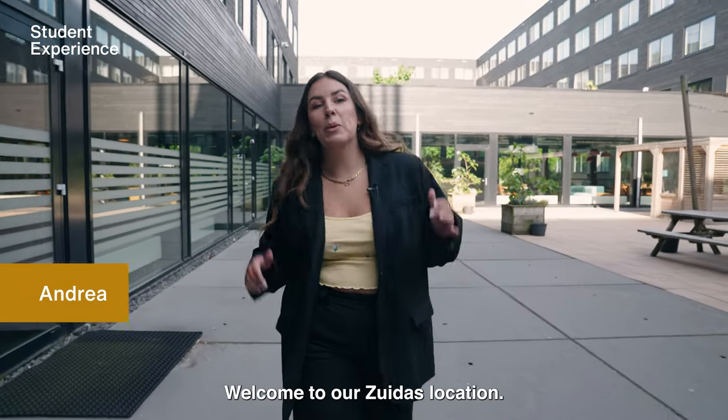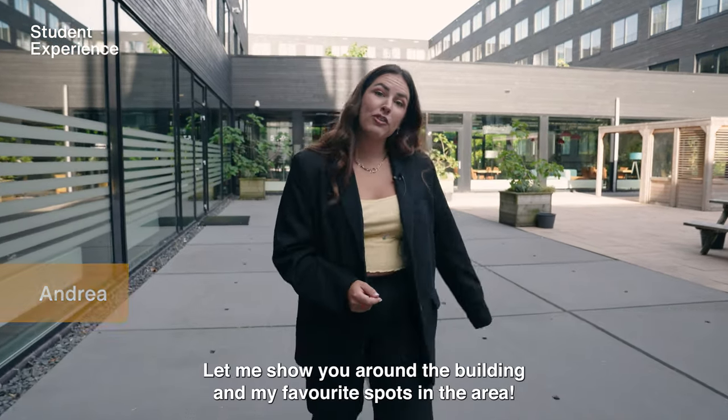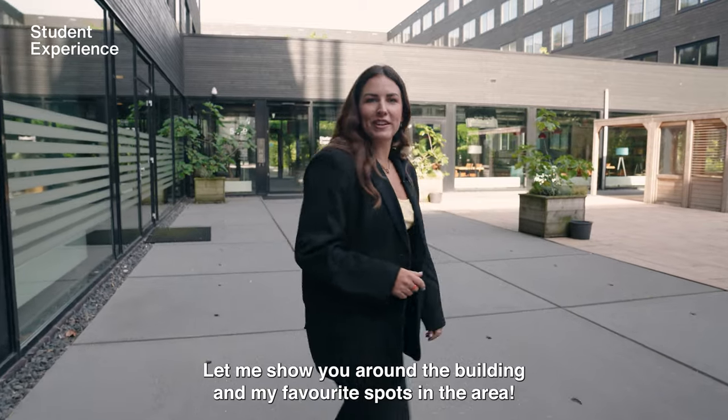Hi, my name is Andrea. Welcome to our Zuidas location. Let me show you around the building and my favorite spots in the area.